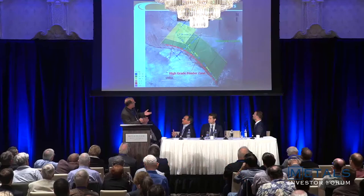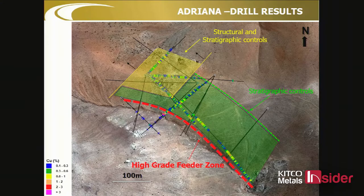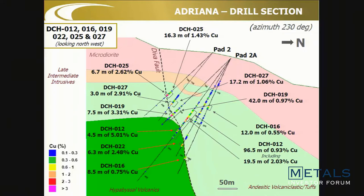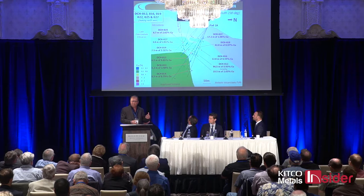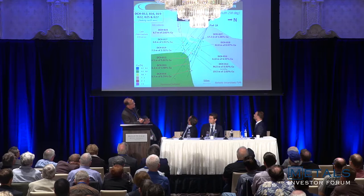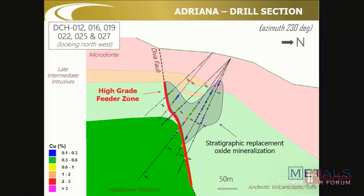What I believe is the feeder zone — we're still trying to determine whether the solutions came up or along it — but it's high grade and clearly has a big focus of mineralization. Looking at the sections, here's our high-grade zone, more oxide below it, a lot of replacement mineralization with magnetite, and then this cap rock which is typically 50 to 75 meters thick and generally barren, although we do get some mineralization coming up through it where it's been structurally prepared.